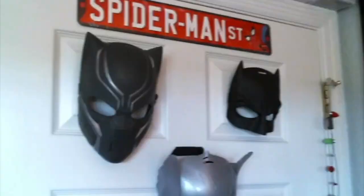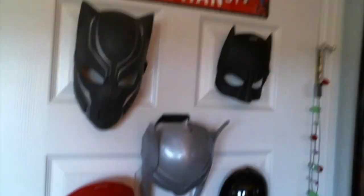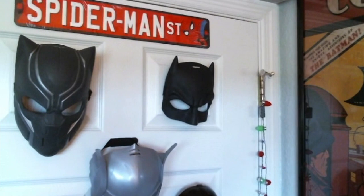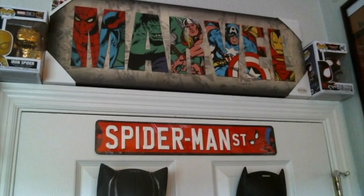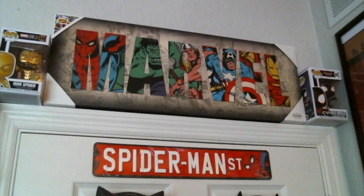There's a Spider-Man street sign I got from Hobby Lobby up here — it's like a Home Depot for hobbies, a big warehouse with a lot of cool stuff for walls. Above that is a little Marvel picture frame I bought from Target years ago and finally found the perfect spot for. That's the doorway area.